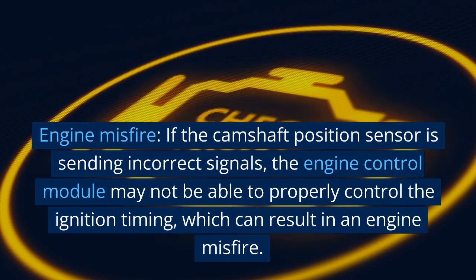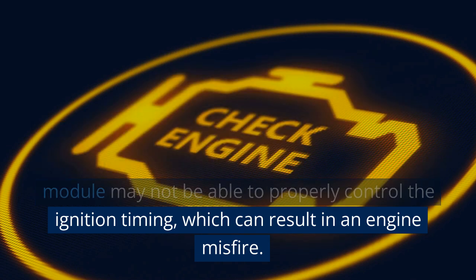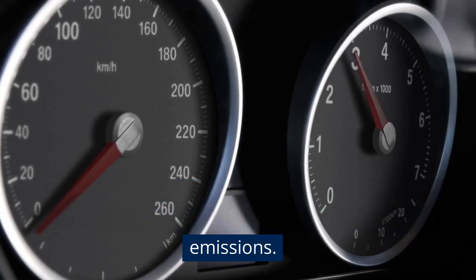Engine misfire. If the camshaft position sensor is sending incorrect signals, the engine control module may not be able to properly control the ignition timing, which can result in an engine misfire. Engine misfires can cause a rough or uneven idle, reduced power and acceleration, and increased emissions.